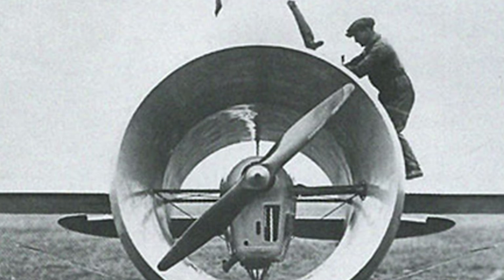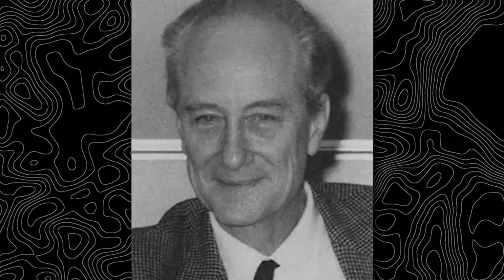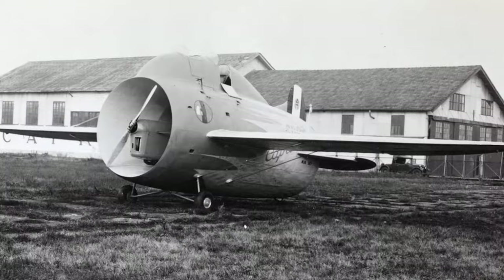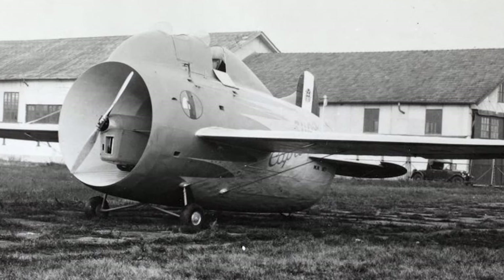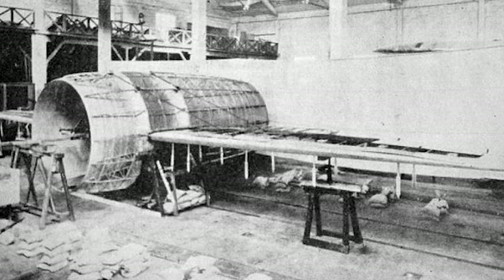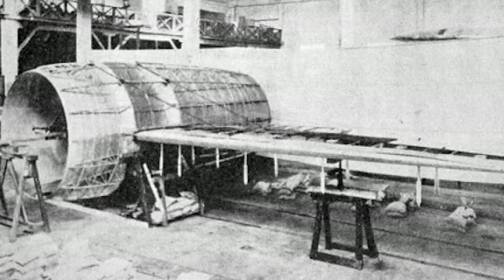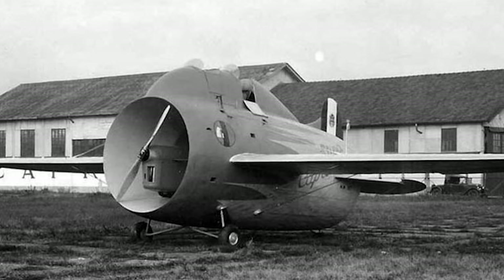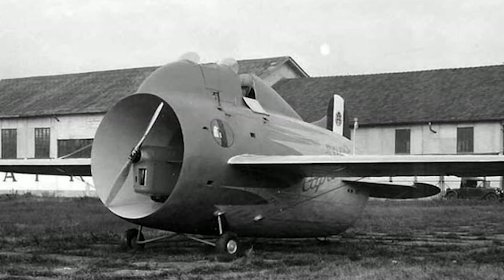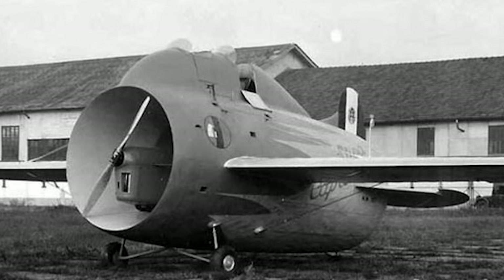He also reached out to the Italian Minister of Aviation and went as far as building a small-scale working model. His efforts paid off, as his project caught the attention of General Luigi Crocco, the director of the Air Ministry. Stipe's work was met with enthusiasm and the project was given the green light. Both Stipe and the Italian Air Ministry understood that, even if a functional aircraft were to be developed, its primary purpose would be to serve as a test platform for further research.